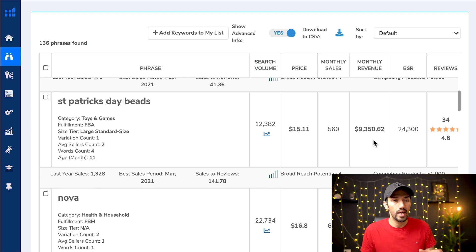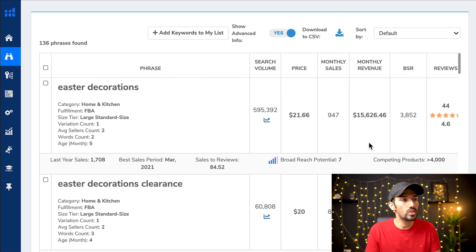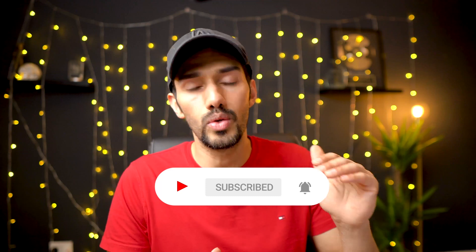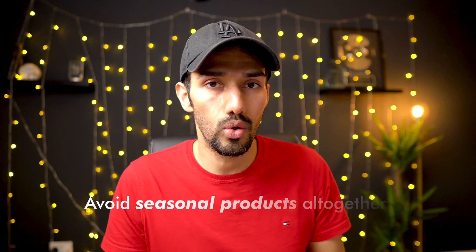Easter decorations have a massive search volume — 600,000 monthly searches, revenue averages around $15,000, with some listings doing hundreds of thousands. But those with more experience will know immediately: these are seasonal products. They sell well only at a particular time of year. Do not go after seasonal products if you're brand new to selling on Amazon — you will never time it perfectly. I launch Christmas products every single year, but I wouldn't go near Easter products because I don't have the same timing experience. And if your supplier delays by a week or two, your money is tied up in inventory.